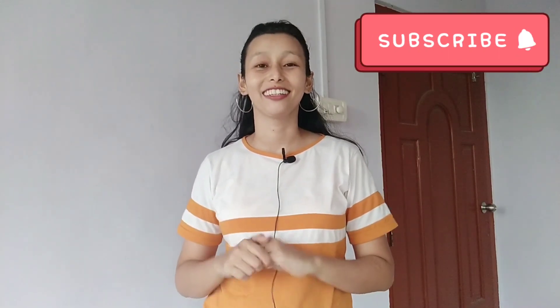Hello everyone, welcome back to my channel. I am Nisha and this is another visual haul.